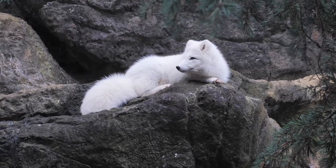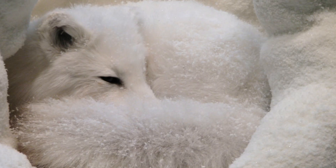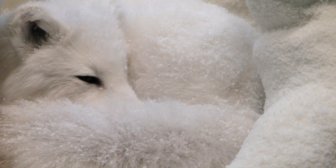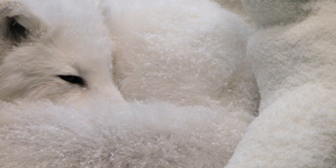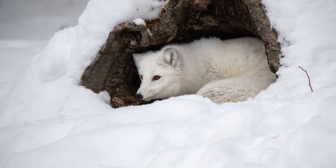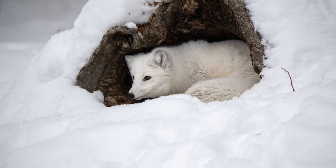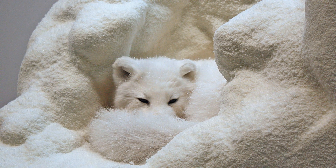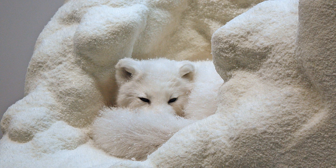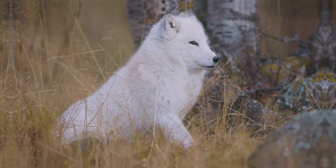Arctic Foxes are amazing diggers, too. They build cozy dens in the snowdrifts or in the ground to stay warm and raise their pups. These dens are often reused for generations, providing a safe haven for their young. The dens are strategically located to offer protection from predators and harsh weather conditions. The Arctic Fox's ability to adapt and thrive in such a harsh environment is truly a testament to the wonders of nature.